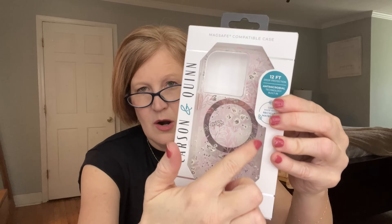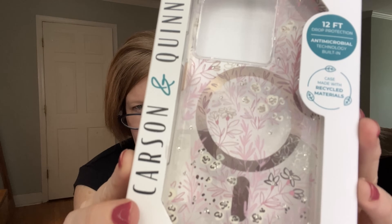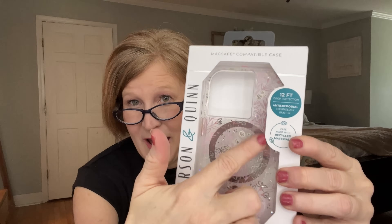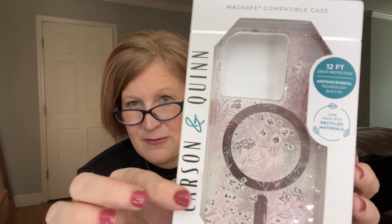Next up is a MagSafe compatible phone case — I'm so excited for this! It's by Carson and Quinn. It's a light pink color and so pretty. My current phone case is looking really ragged and I don't have a MagSafe case, so I'm thrilled to get this. The magnet holds it right onto that MagSafe holder.